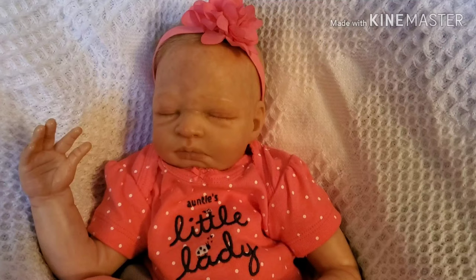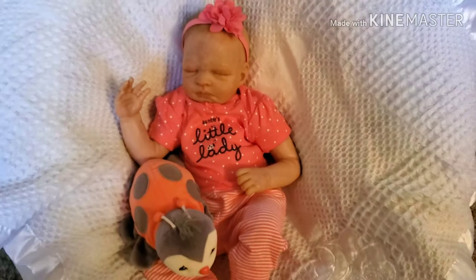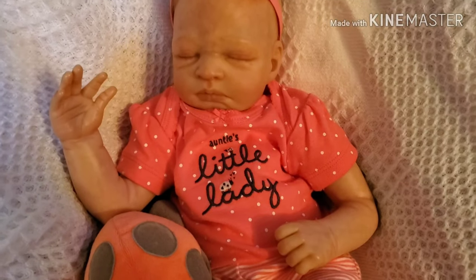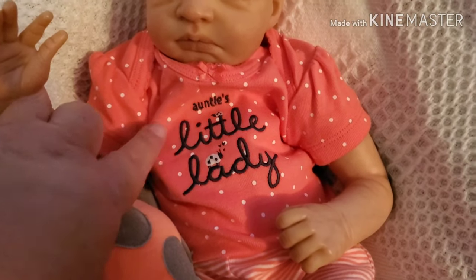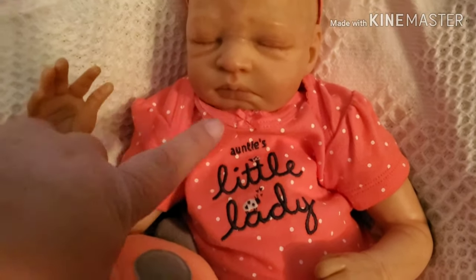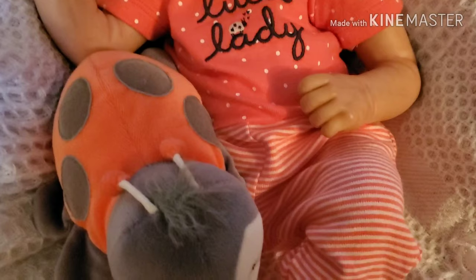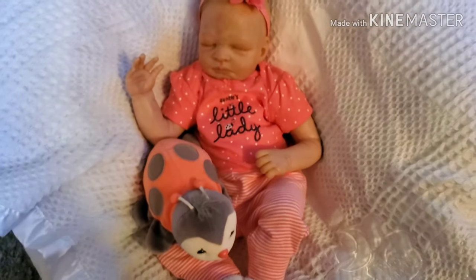For her second outfit, it's the onesie with the pants to match. It's the coral or salmon colored outfit — polka dots with white polka dots. It's salmon or coral with navy blue embroidered writing that says 'Auntie's Little Lady,' and it has a little bow. Then it's got little striped pants — white and coral striped. Isn't that cute?